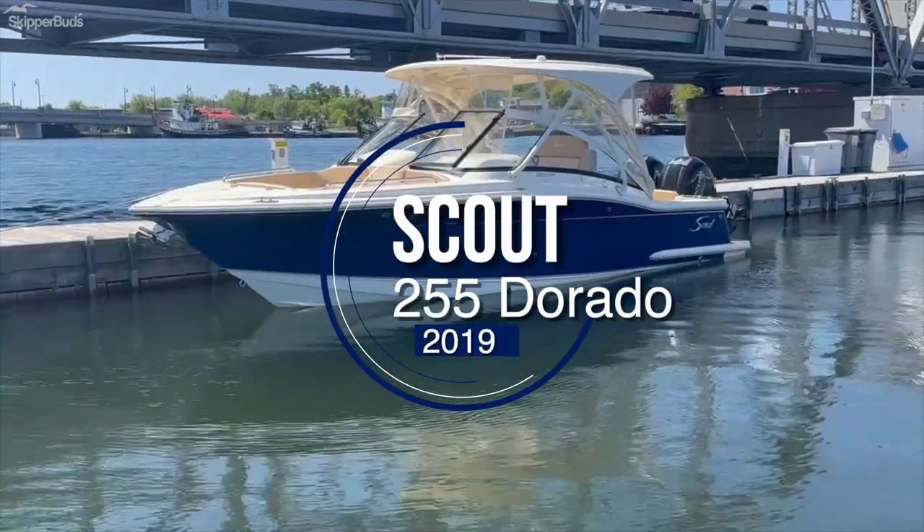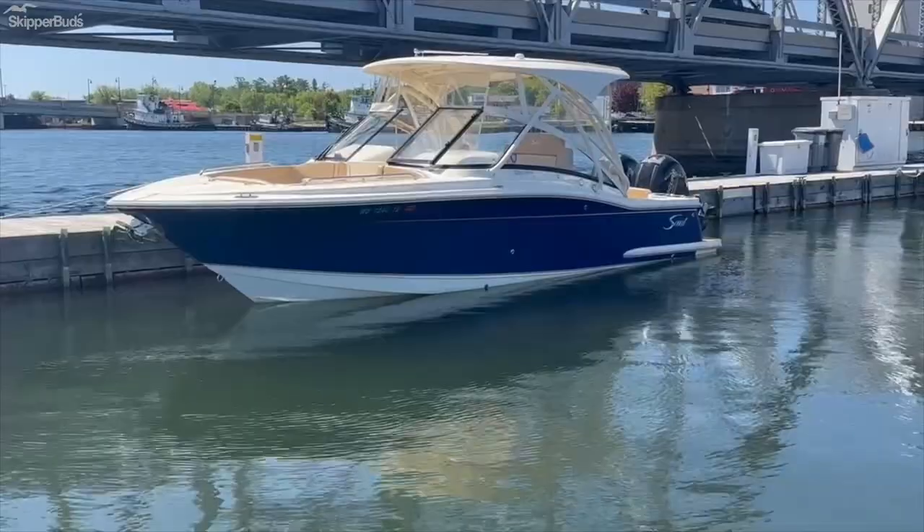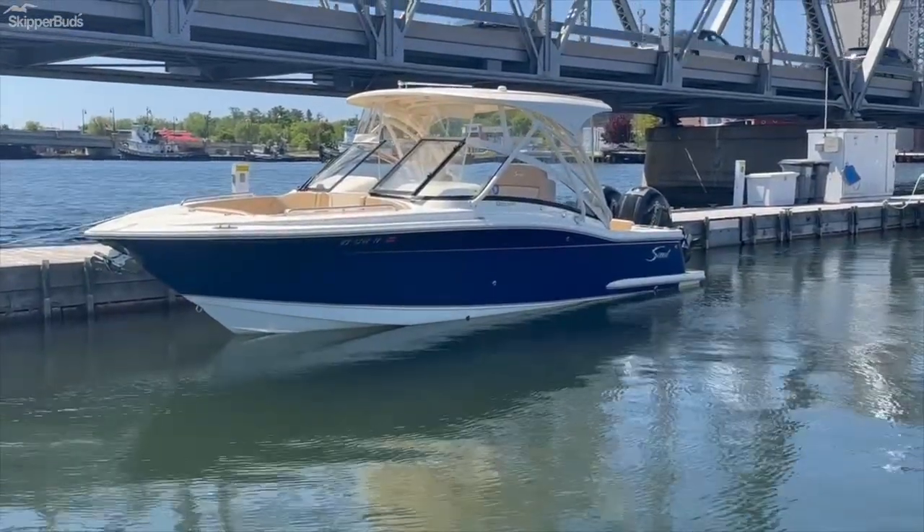Skipper Buds Yacht Center in Sturgeon Bay, Wisconsin. I'm going to take you through our new listing, a 2019 Scout 255 Dorado.